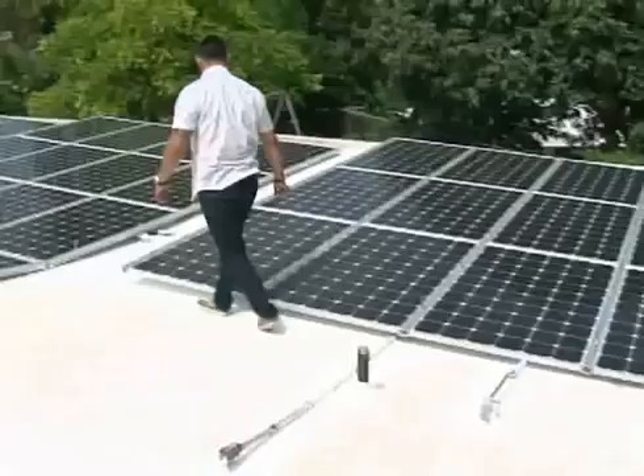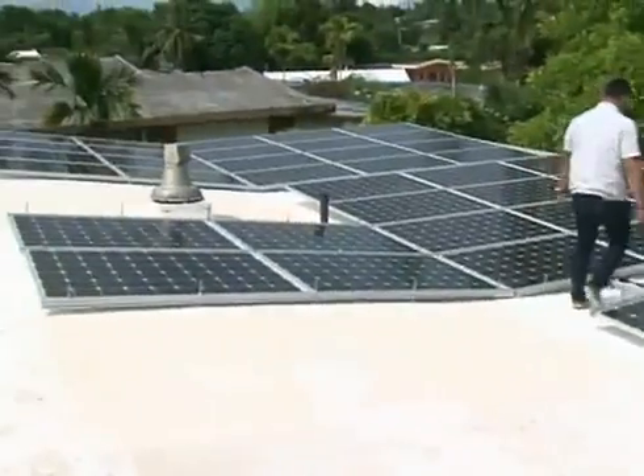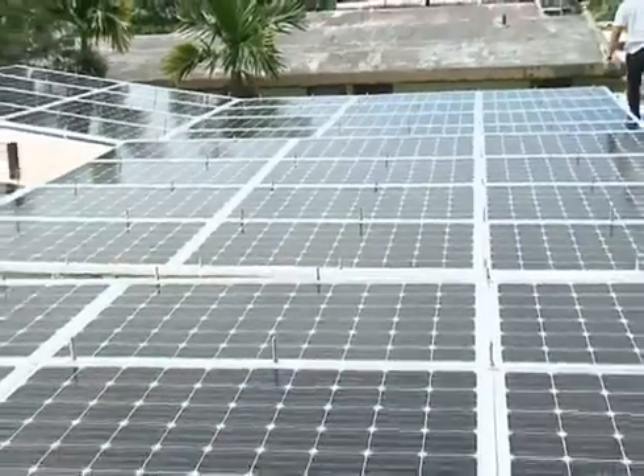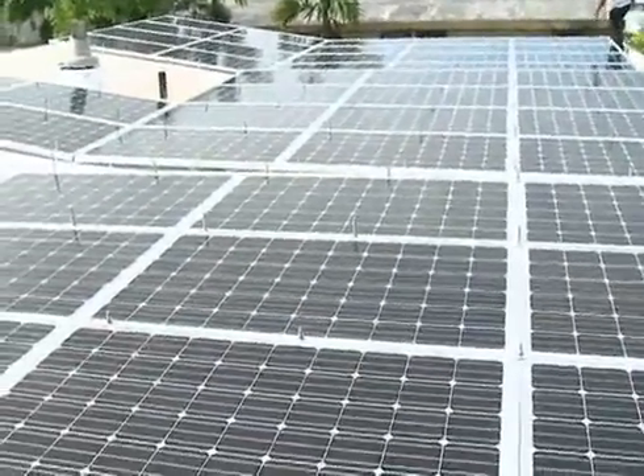Did you know that when it comes to solar panels and inverters, Pacific Solar and Photovoltaics provides options for homeowners — not just in the number of panels you would like on your home's roof, but also in the type of inverter.